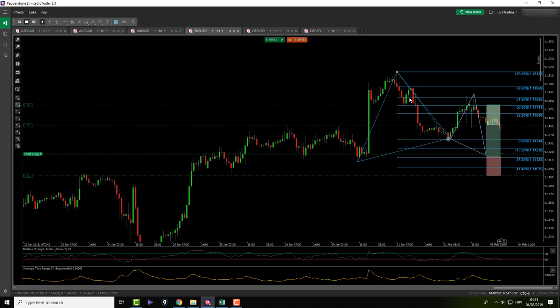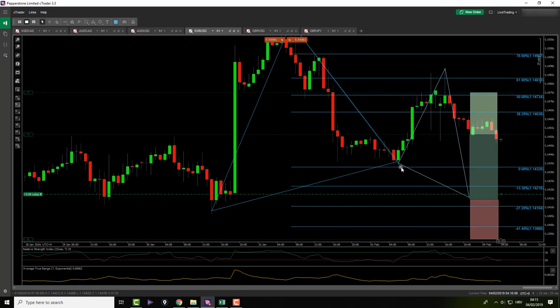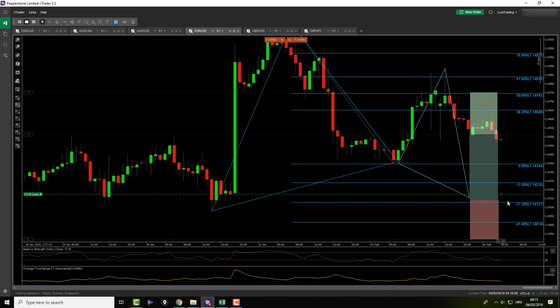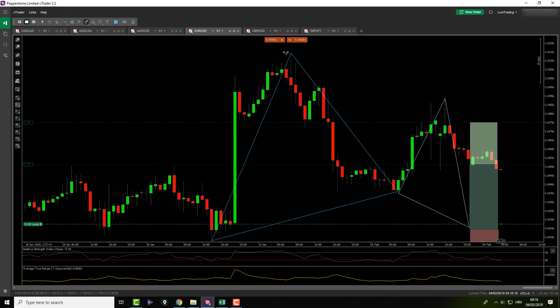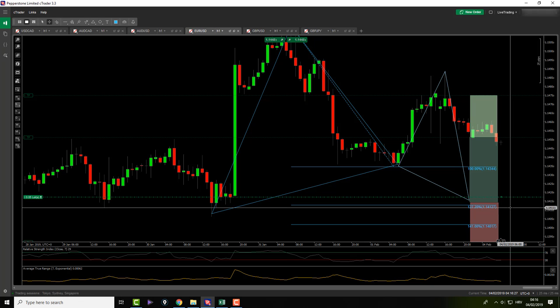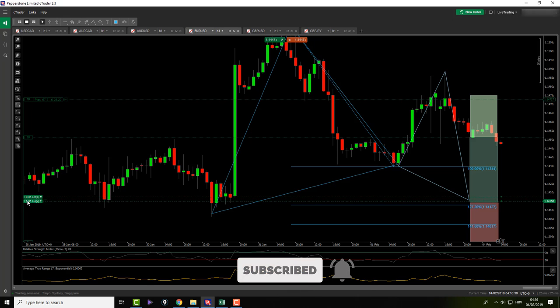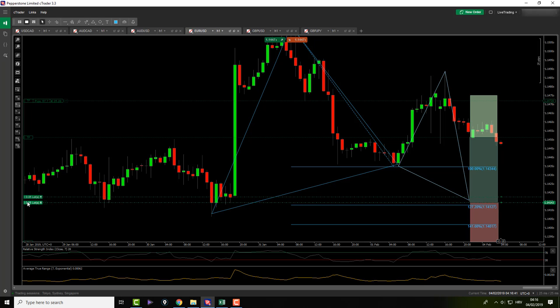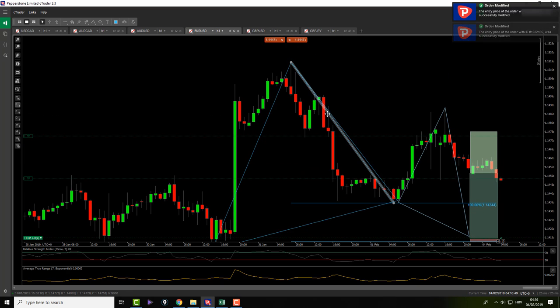So this is front-running for two pips. I'm using this little trick — the 127.2 extension. Let me show you. My target entry level is 1.14127, so I'll need to be at 47, meaning 1.14148. I'm front-running everything for two pips. Let's double-check the targets.